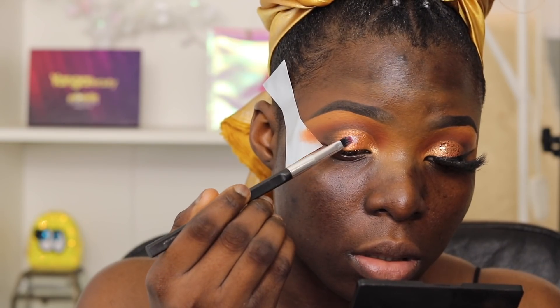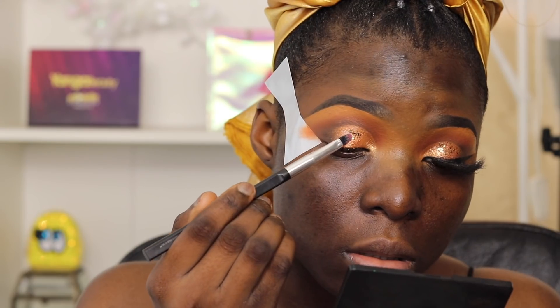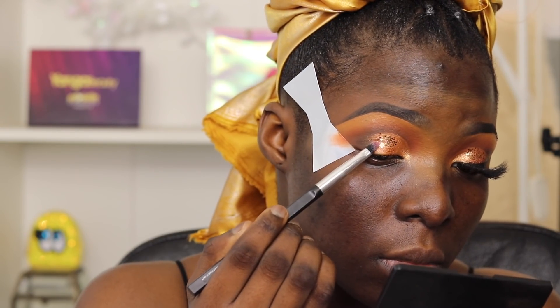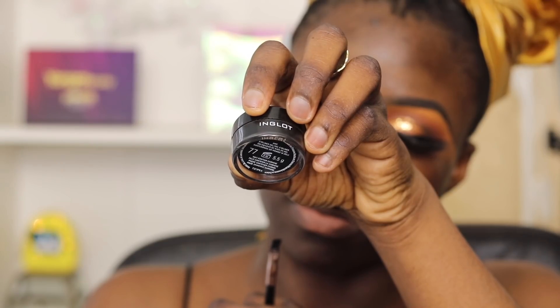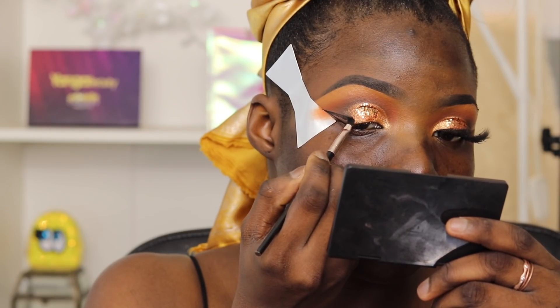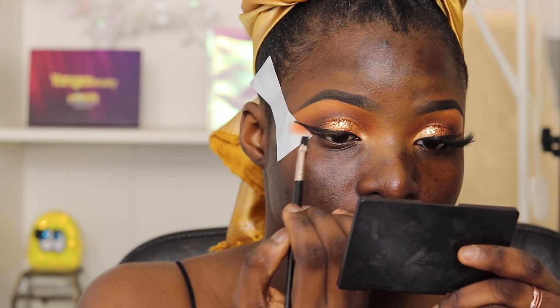Now that the cut crease situation is done, you could just draw your eyeliner and go — but you all know me, I am Nyx and I'm not Nyx if I'm not extra. So I'm going to apply my eyeliner using my Inglot 77 gel liner because I love it and it's the best for me right now.